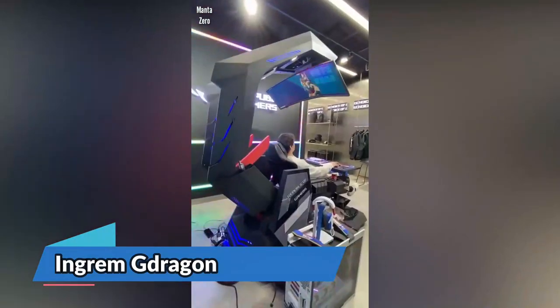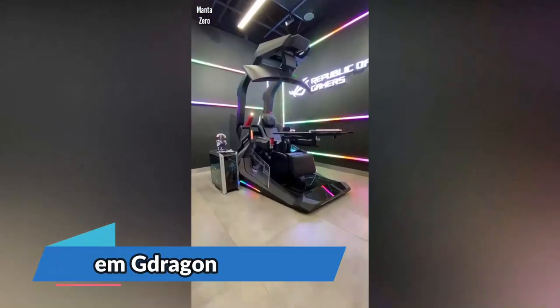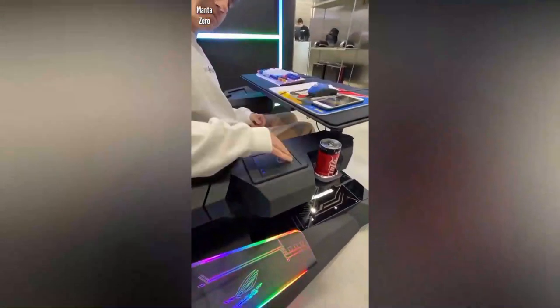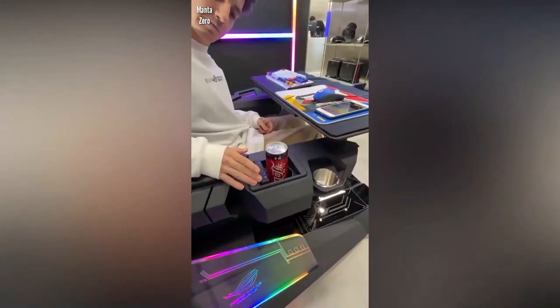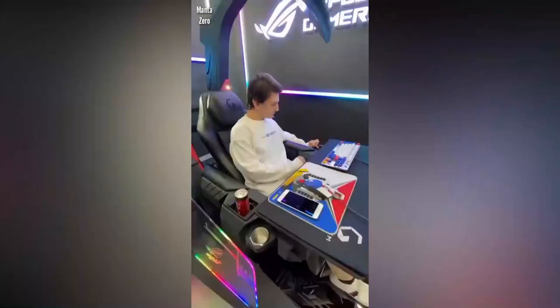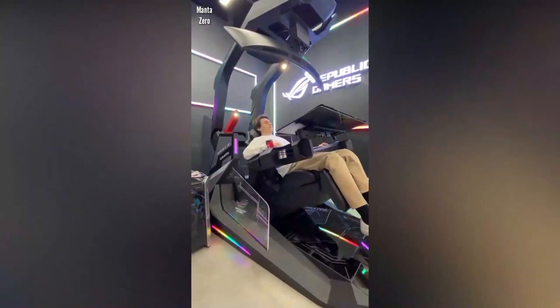Transform the way you work, play, and relax with the Ingram G Dragon. This innovative computer cockpit is designed to keep you in a neutral posture, allowing you to work, game, or relax in comfort. With adjustable features for neck, back, and leg support, you can find your perfect posture with ease. The zero gravity reclining feature is perfect for long hours spent in front of your computer, evenly distributing your body's weight to reduce pressure on your cervical spine and lumbar vertebrae.